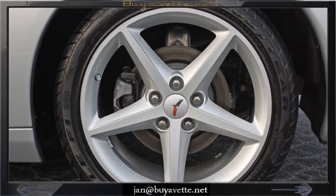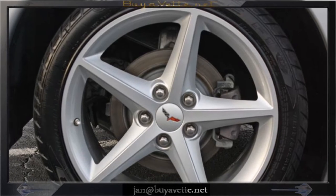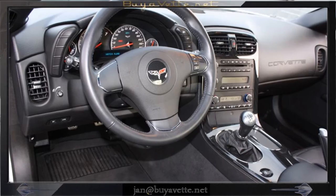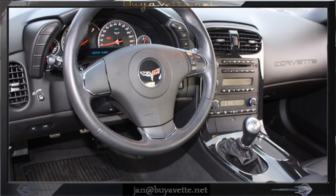The NADA value of this car is $32,000. Our price is $29,900. We do offer financing, and for more details you should call me direct at my cell, 678-680-8801.